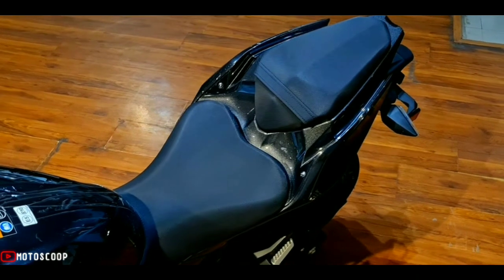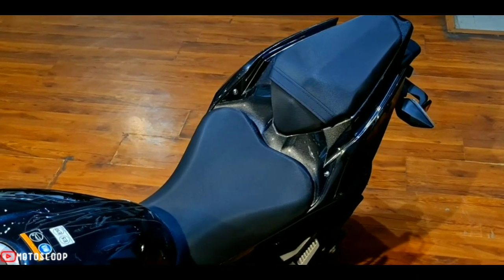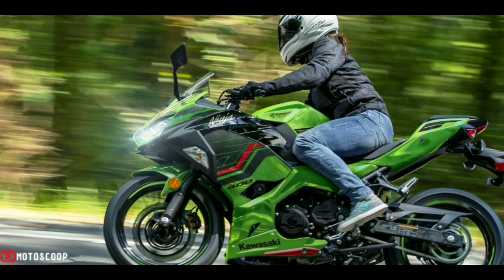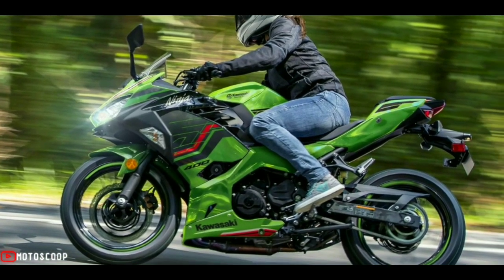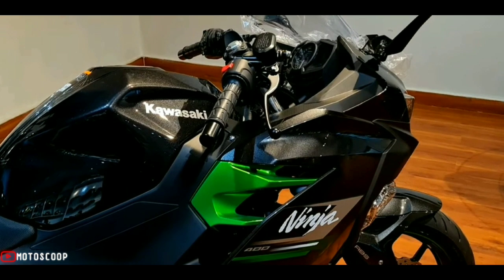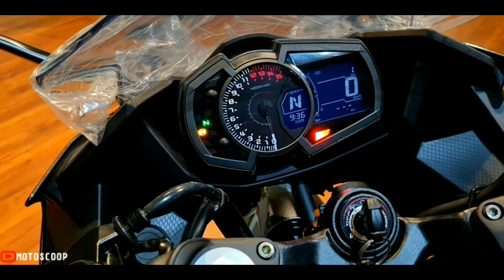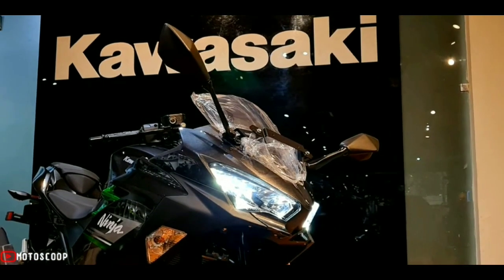The bike's ground clearance is 140 millimeters, while the seat height is the same as that of the Ninja 300 at 785 millimeters, making the bike an apt choice for short riders. Tipping the scales at 168 kilograms, the upcoming Ninja 400 is lighter than the 2022 KTM RC 390.